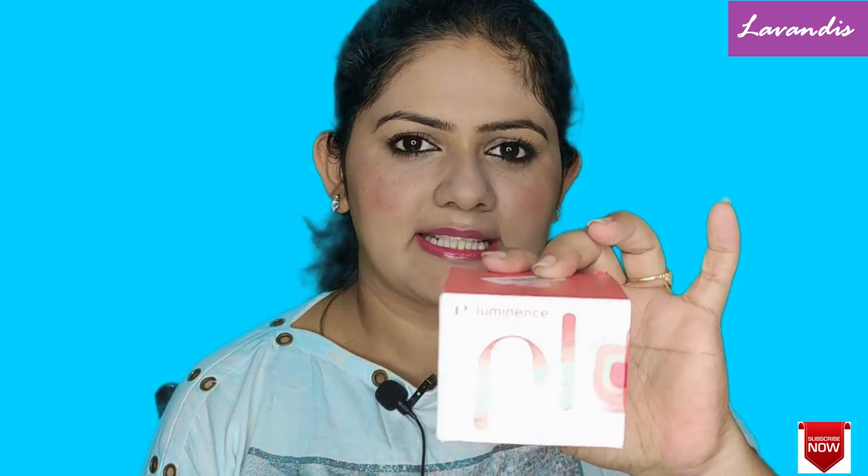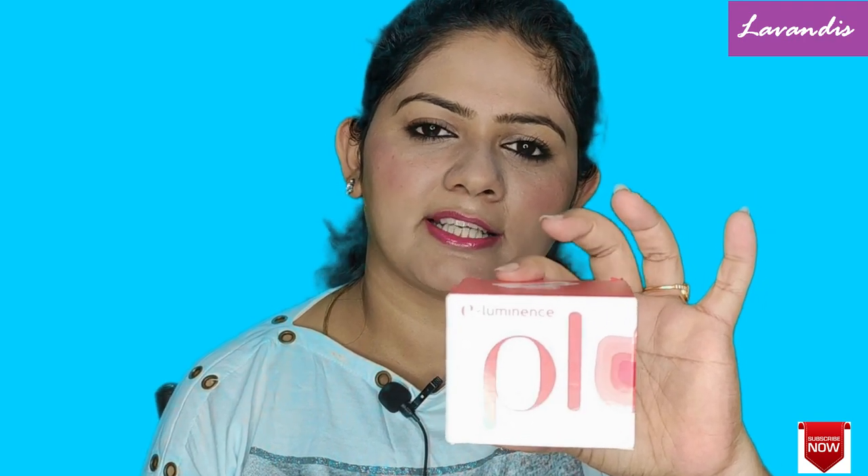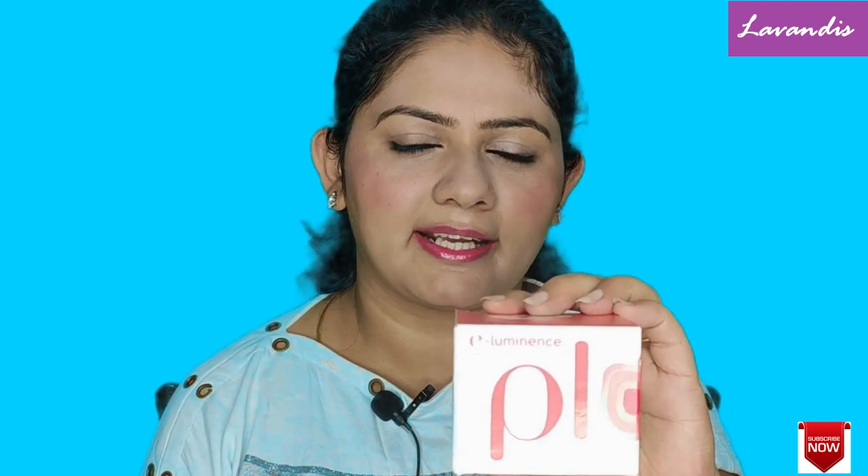This is going to be a small product review. I've been using this product for around 15 to 20 days and I was literally so happy with the moisturizer. So first of all, this is the moisturizer cream from Plum — it's the E-Illuminance Deep Moisturizing Cream. This can be used as a day cream as well as a night cream.